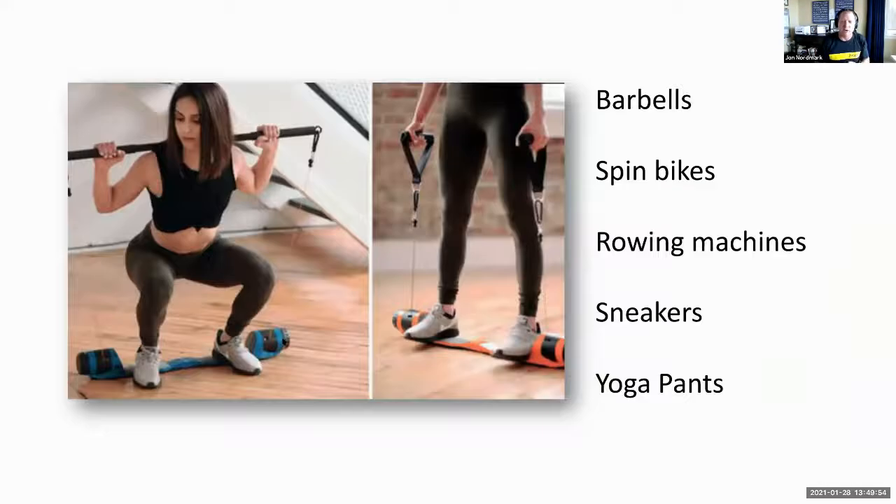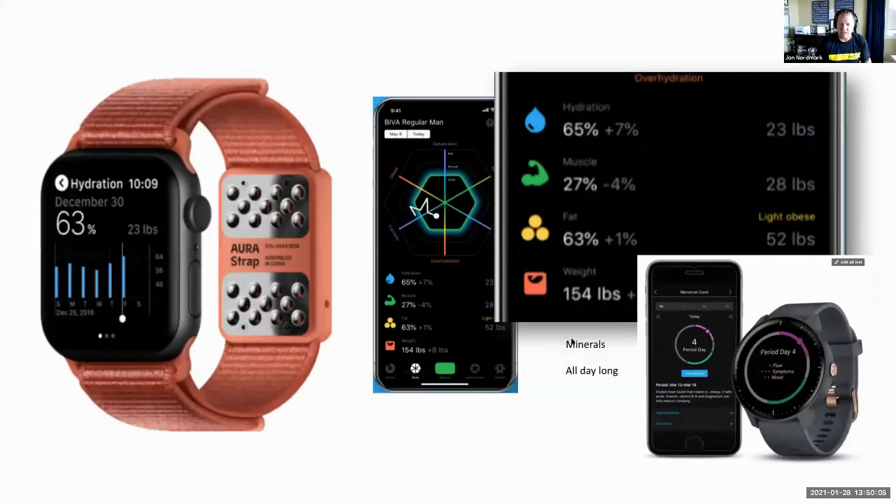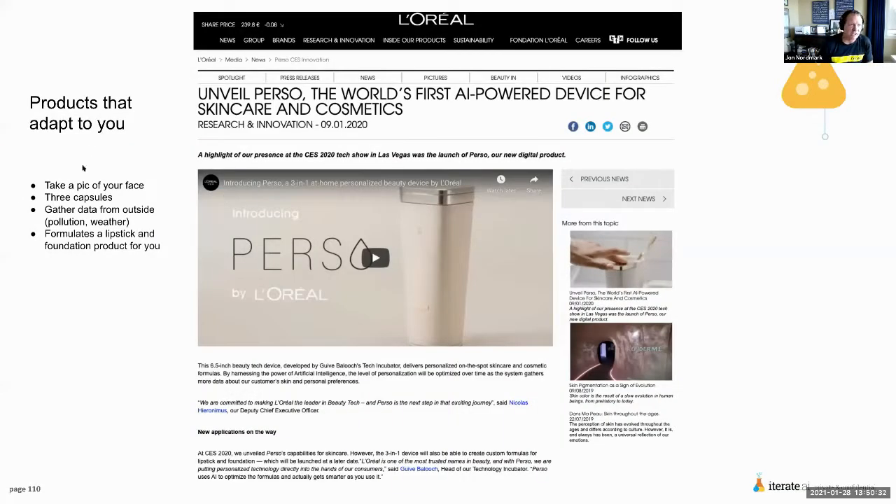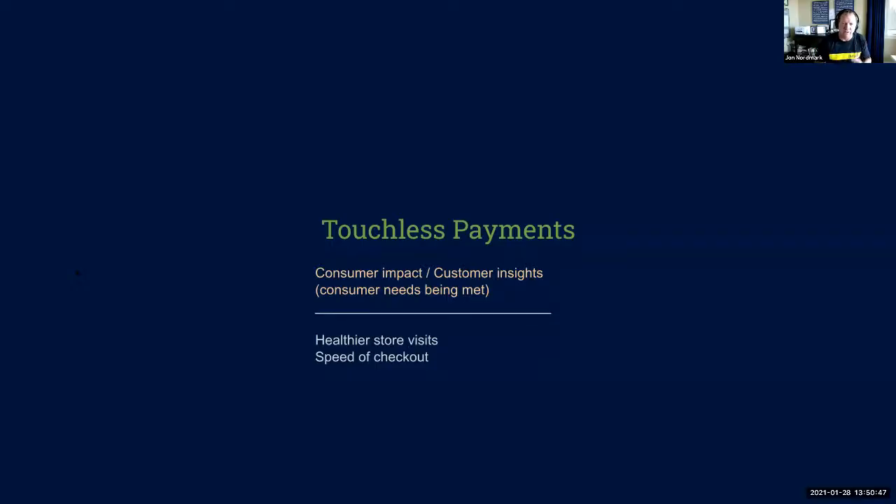Sensors are being built into barbells, spin bikes like Peloton, rowing machines, sneakers, and yoga pants. It's also going into beauty products — L'Oreal has been experimenting with sensors you can put on people's fingernails. The nail decal relays UV data and sun data so consumers know more about how to interact with sunscreens. This particular one is battery-free. Other products coming out adapt to you: you take a picture of your face, it gathers data from outside like pollution and weather, then formulates a lipstick or makeup regimen just for you based on where you live and the conditions of your face.